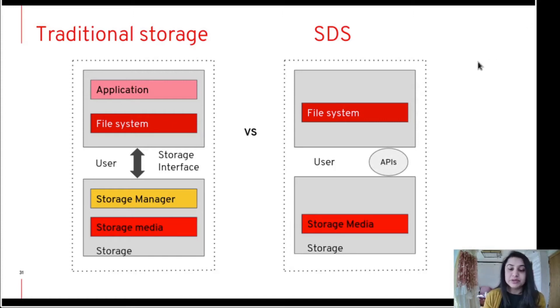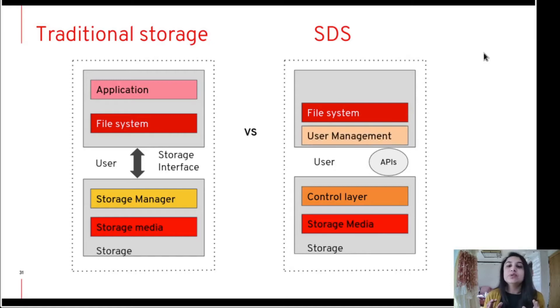Whereas in software-defined storage, management is handled by users via APIs. The control layer is the most important component of software-defined storage — it interacts with user management and converts various policies to different system instructions. The application layer is the most visible to the end user. As the user management layer is separated from the control layer, altering the hardware becomes much easier. The hardware layer does not interact with the software management, which allows efficiency, scalability, and adaptability in the storage system. The hardware can be scaled up at any time as per your convenience.